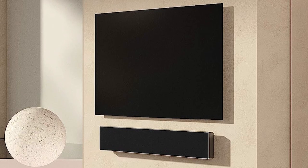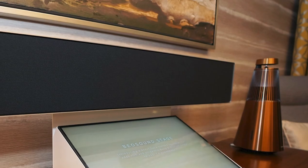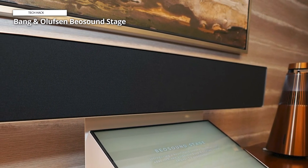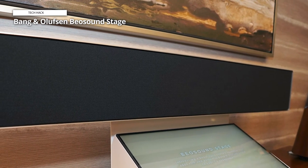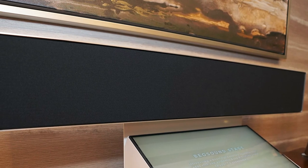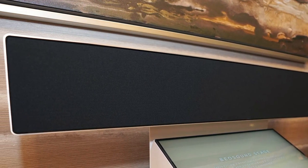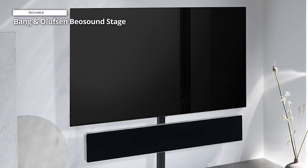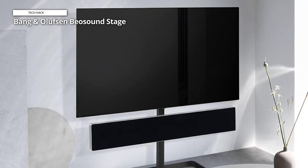The company has taken a page out of the Sonos playbook and made it capable of integrating with other B&O speakers for a multi-room setup or even for a more surround sound type of setup. The soundbar is extremely expensive, and getting extra speakers for that spatial audio will add an additional cost. But if you can splurge, this well-designed, minimalist-looking soundbar is worth consideration, especially since it has enough connectivity to be used as the center of an entertainment center.